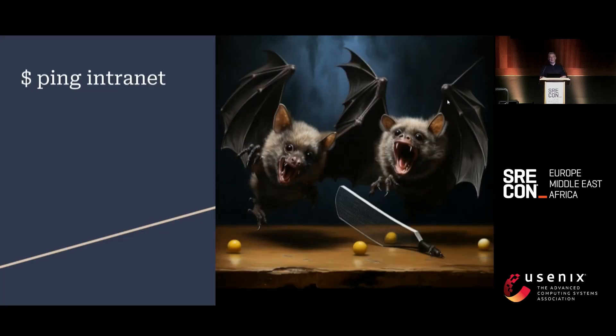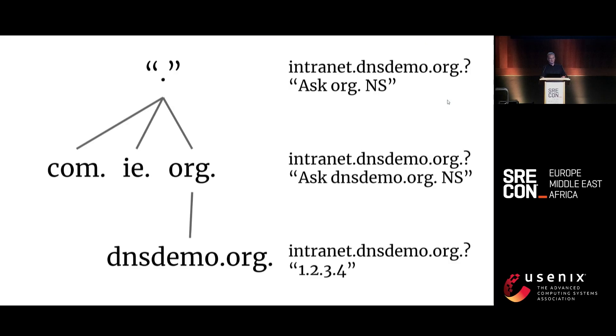Our local DNS resolver will answer queries from cached responses wherever possible, but if it doesn't know the answer, then this happens. As a cold cache example, this is what the recursive resolver is doing. At each stage of a successful lookup, authoritative DNS servers either answer the question or respond with a delegation to the next level of the hierarchy.